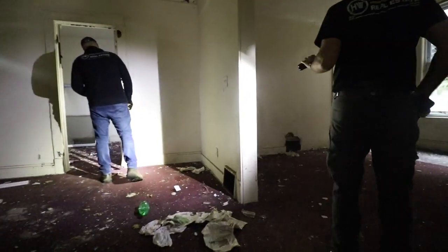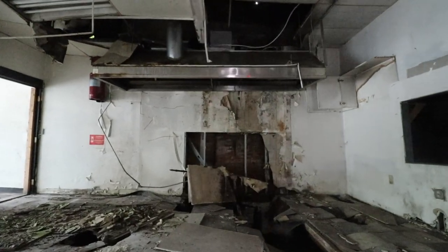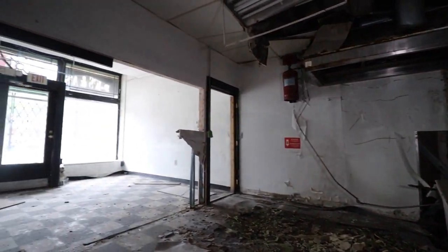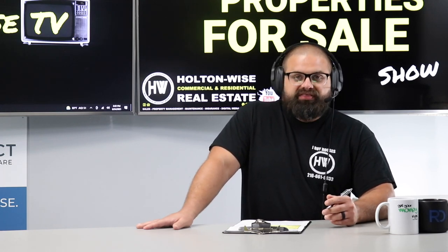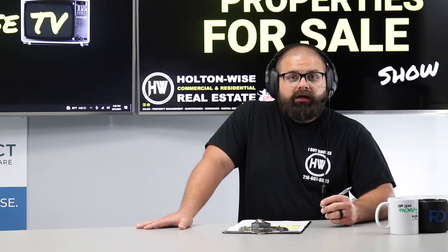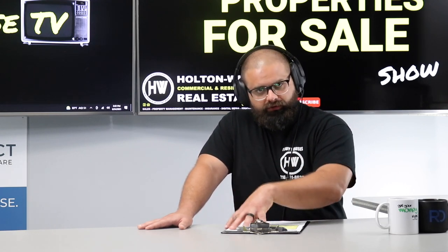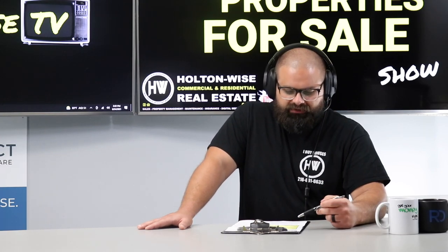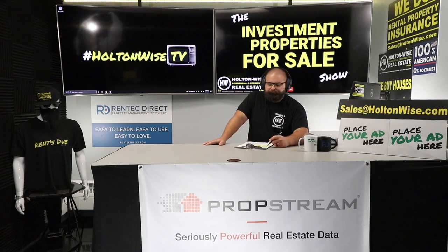Anyone who should be considering an investment with this type of workload needs to already know that stuff. For my out-of-state investors just getting into the game who want Holton Wise to handle renovations and create that passive experience — we'd love to work with you, but we don't think this property makes sense for you. Unless you have the construction end of the business already set up — whether you're local doing it yourself or have a local team of hourly employees — this investment doesn't make sense. For out-of-state folks, let's talk about your business and goals. Shoot my team an email at sales@holtonwise.com.